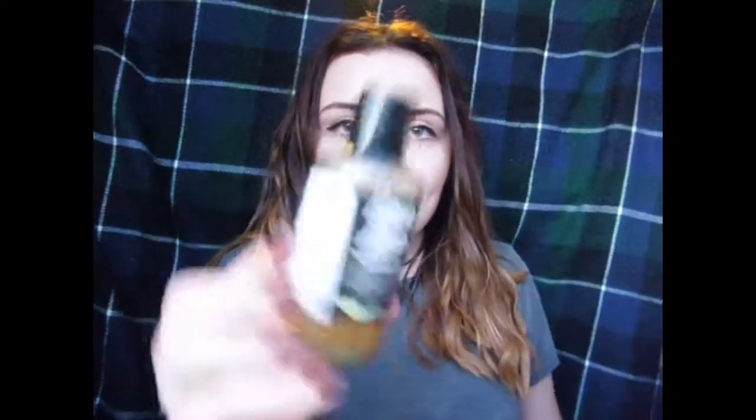Another thing I use in the bath is the Happy Hippie Shower Gel. I know it's a shower gel but it says it's a hair and body gel. So it does go on my hair because I put it in the bath and I think it makes my hair really nice and soft. It might not work the same for everyone because we're all different, but it makes my hair nice.